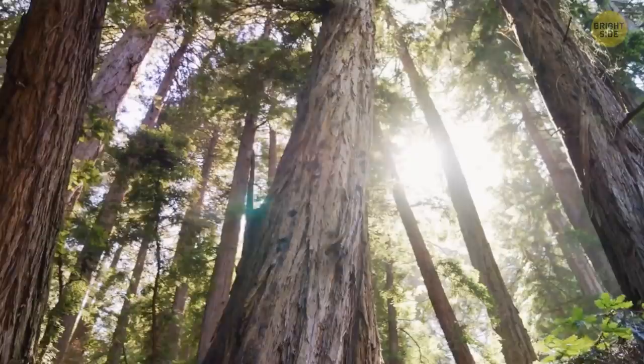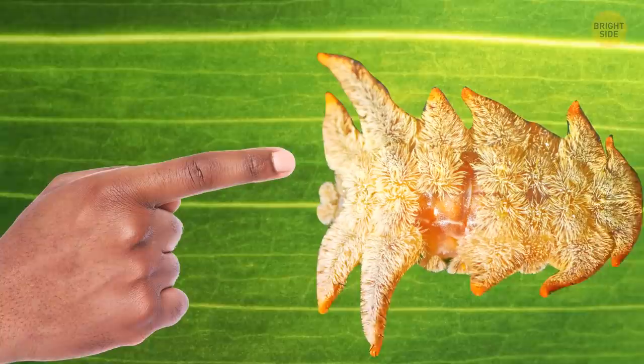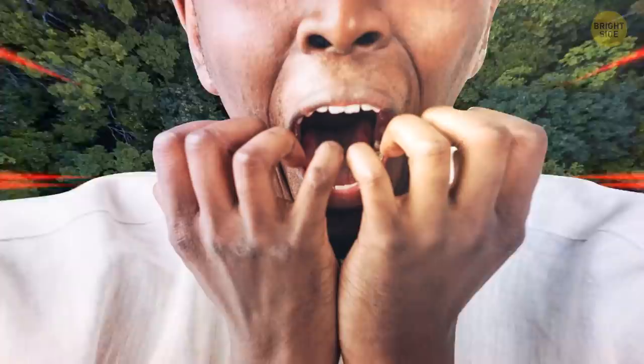This hairy little creature isn't as innocent as it may appear. The hairs on its back connect to toxic glands within the caterpillar's skin. If you're curious enough to reach out and touch these hairs, your hand will instantly turn bright red and you'll feel a burning, itching sensation — kind of similar to a bee sting. So don't do that!